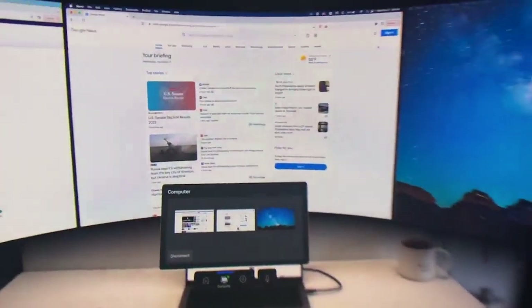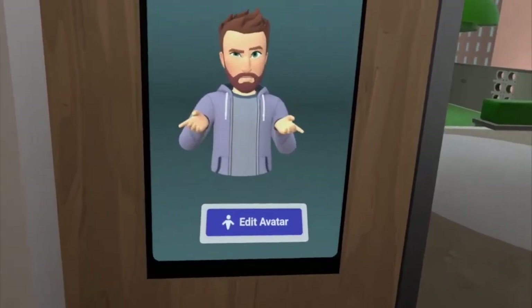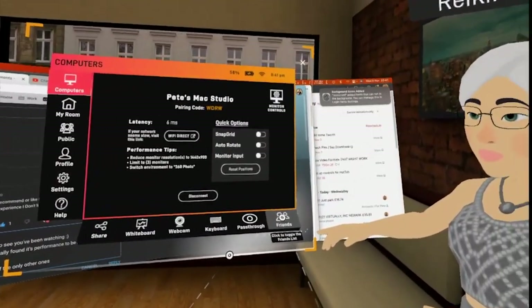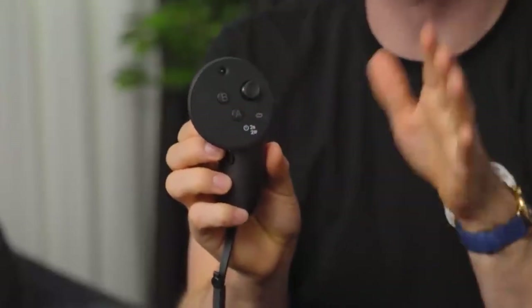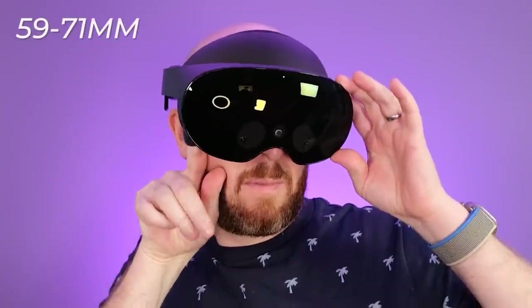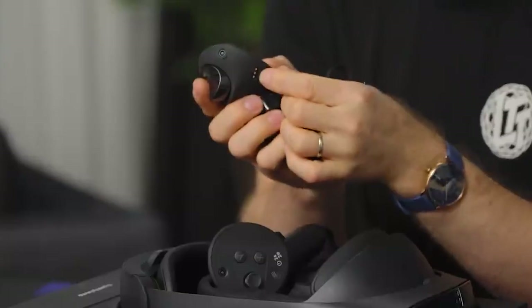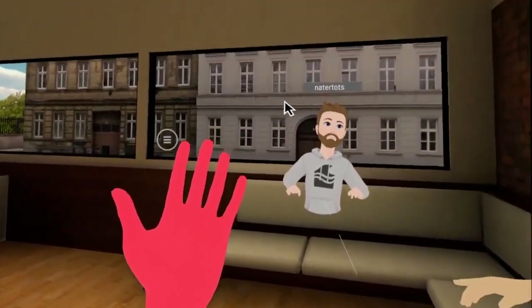The Quest Pro is sleek and solid right out of the box, bound in glass and matte black plastic and padded with lush foam cushions that outperform the Quest 2's thrifty plastics, cheap foam, and flimsy elastic strap. We did have some issues pairing the touch controllers — each with a Snapdragon 662 processor and three sensors for 360-degree motion tracking — during the initial setup process. Despite the fact that we both had controllers in hand, the headset kept displaying one of them as being on the ground near our feet.